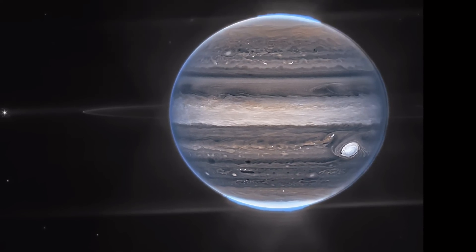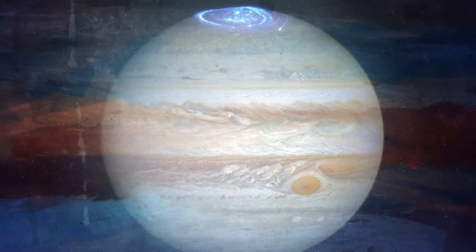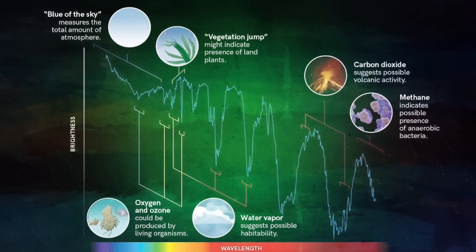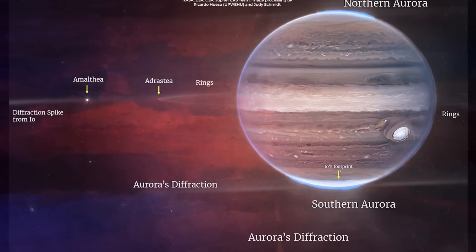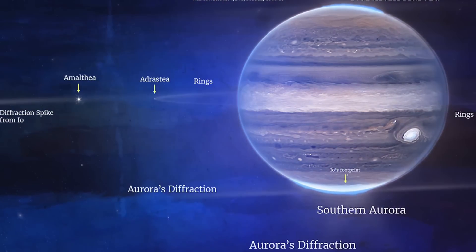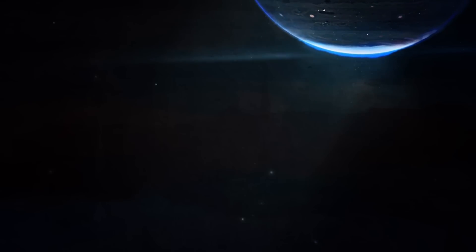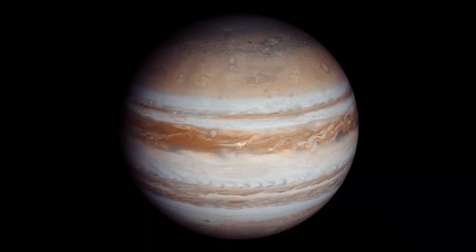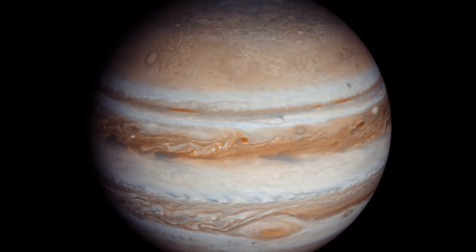Jupiter glows with polar lights and shimmering clouds in new imagery from the JWST. NASA released the sharp new pictures on 22 August. The images are composites from several different wavelengths of light. In some of the new images, two of the planet's moons, Amalthea and Adrastea, sparkle in the gas giant's orbit and Jupiter's faint rings glow like a halo. At the planet's north and south poles, the northern and southern lights glow with a pale fire. It's really remarkable that we can see details on Jupiter together with its rings, tiny satellites, and even galaxies in one image.